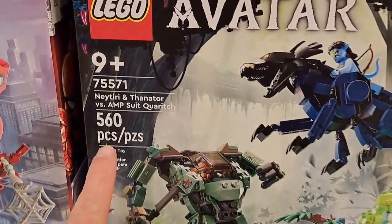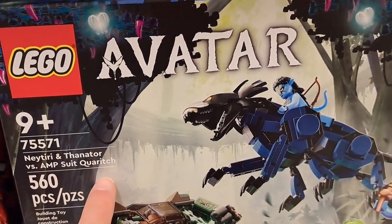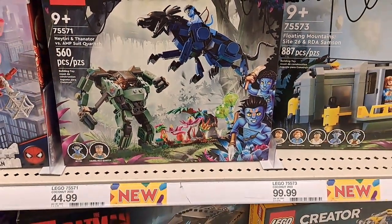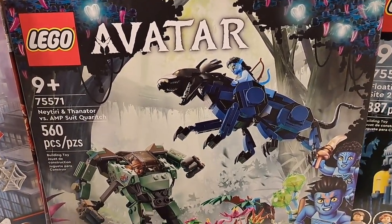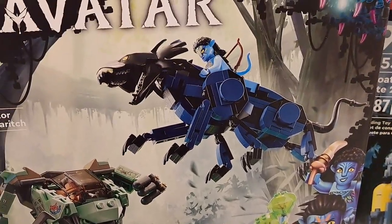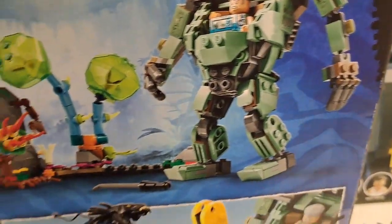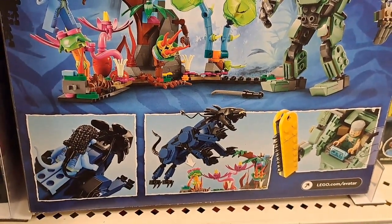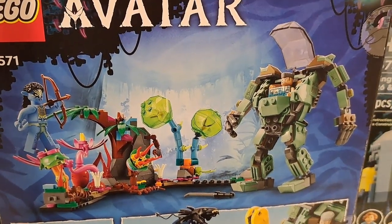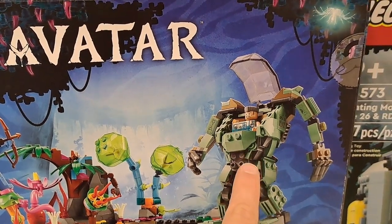Target has this Neytiri and Thanator versus Ampsuit — pretty cool Avatar Lego set at Target. See what the back looks like — you get a better idea of what the Legos look like on the back of these boxes. That's pretty good scenery here, and a mech suit.